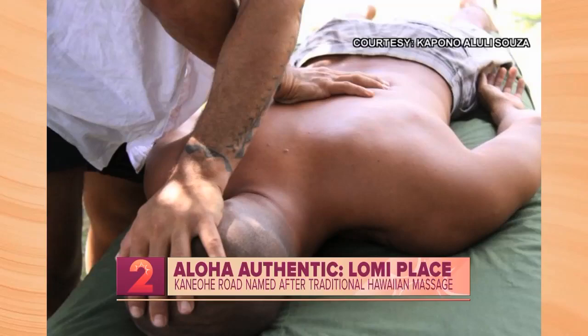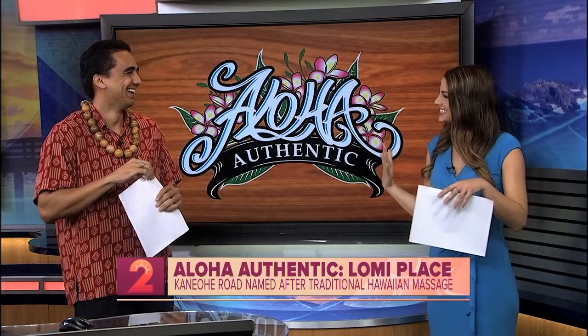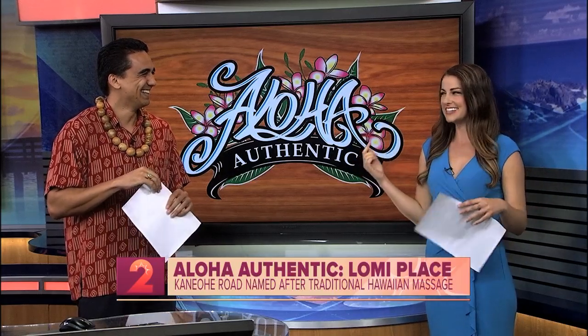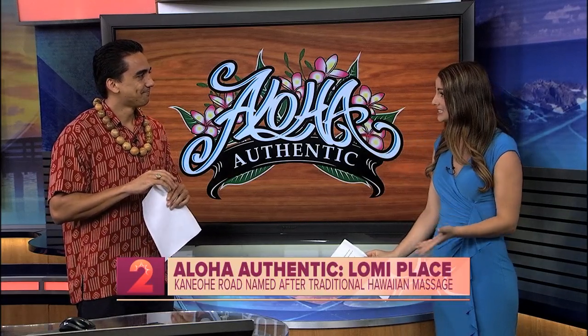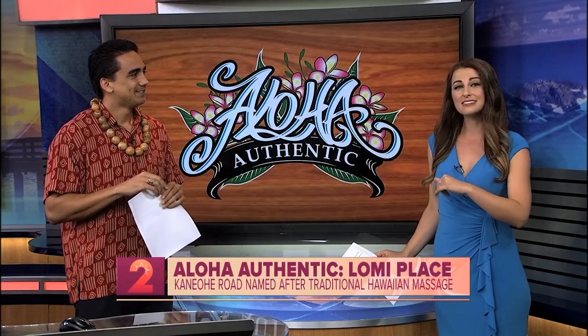We do have a second segment coming up where we're going to be doing some Lomi Lomi. I'm lucky because I get to be the model today, so stay tuned — we're going to be learning more about the energy. All of Kamaka's Aloha Authentic segments are posted online, so make sure you head on over to KHON2.com. Thanks so much, Kamaka. Mahalo.